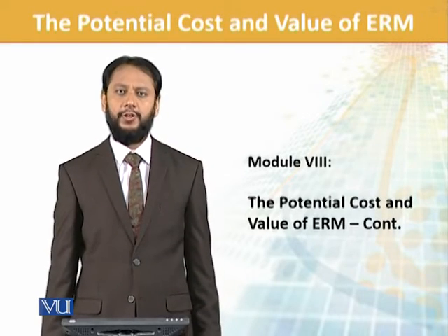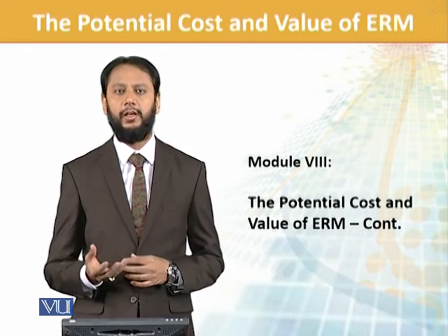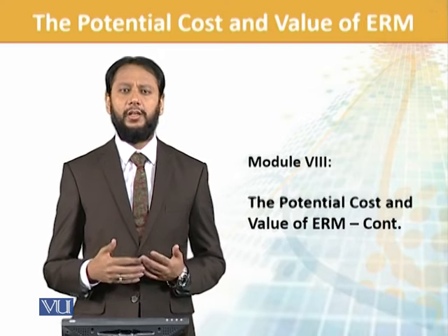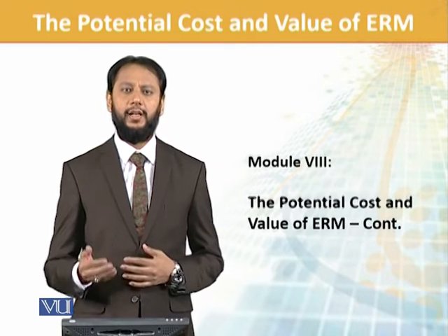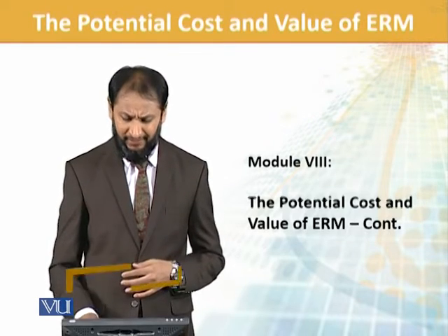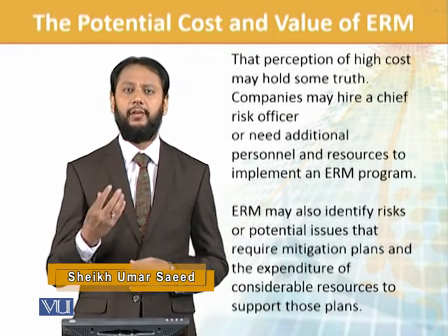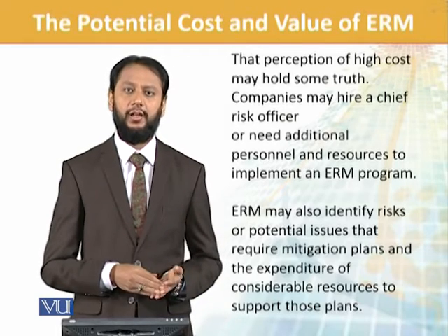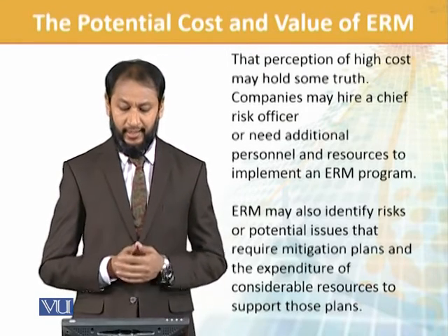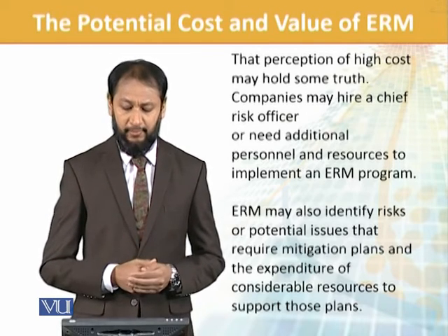We are doing enterprise risk management — cost benefit. This perception of high cost may hold true sometimes with respect to overall content. If we are doing a risk officer, a senior level executive hire, and we are building a team and structure, that definitely means cost. Plus we have further HR needs or operational needs, so it is a cost to be incurred.